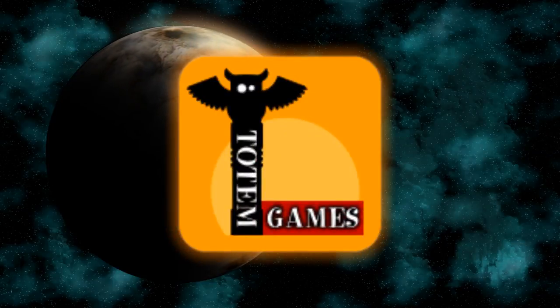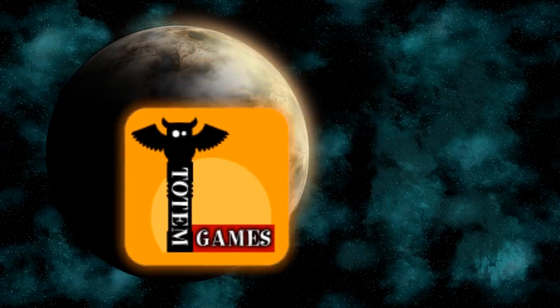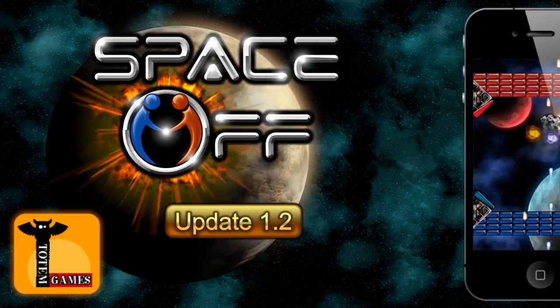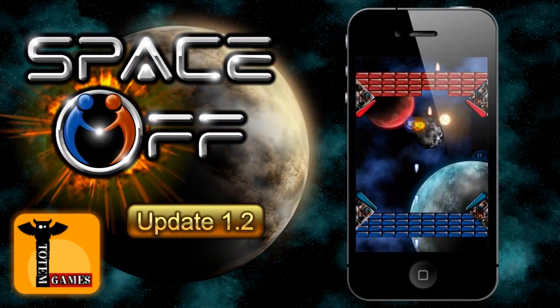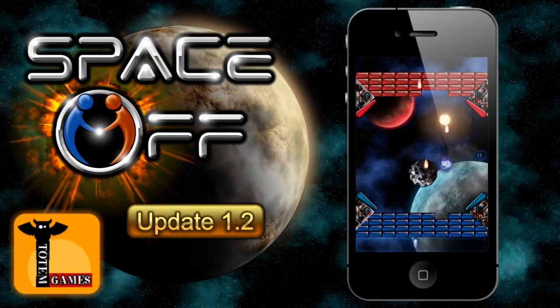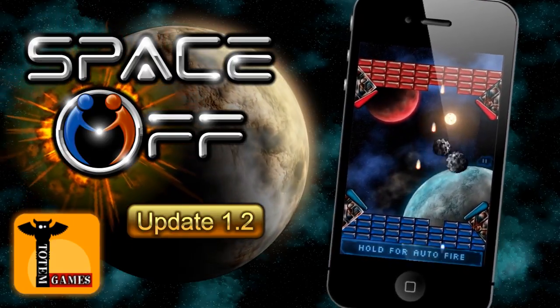Hi there, I'm Matt from Totem Games, and I'm here to tell you about the exciting new features included in Space Off Horizon 1.2. This is the biggest update we've made to Space Off so far, with a heap of cool new gameplay features, balancing and fixes. So without further ado, let's take a look at what's inside.